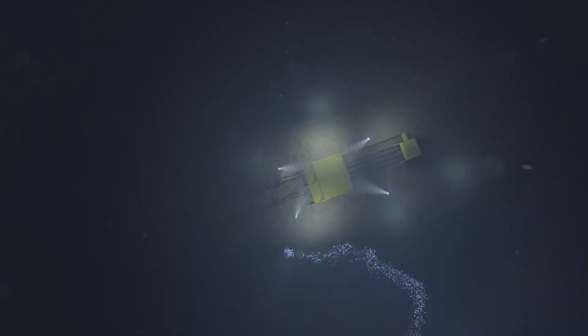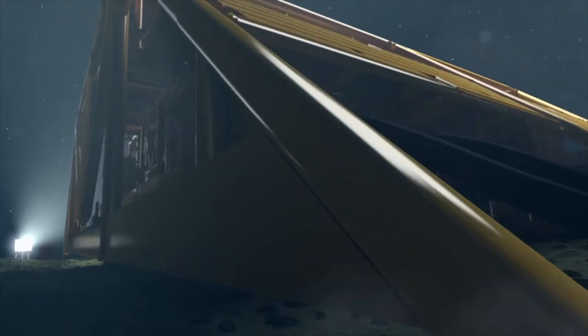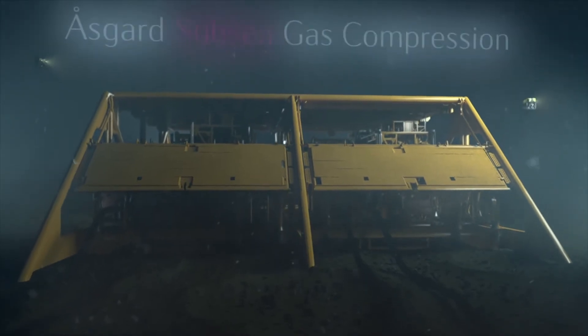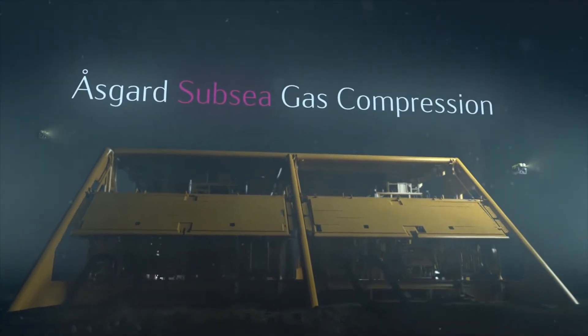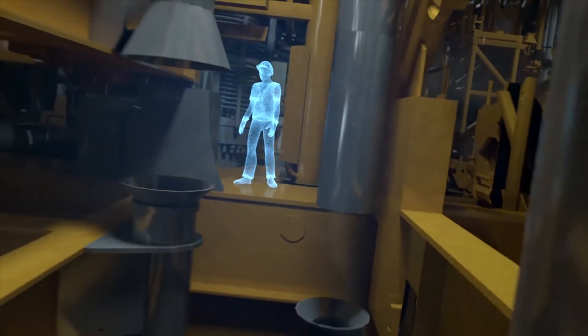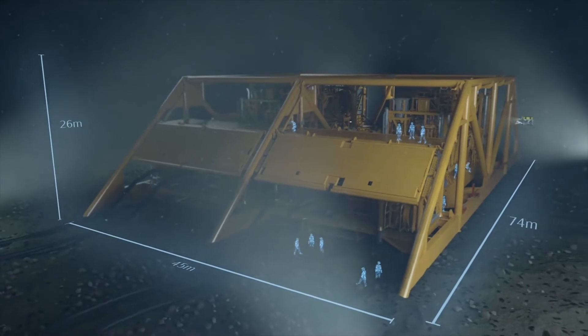300 meters below the surface, the world's first subsea gas compressor facility has reached its destination. The pioneering installation, covering an area the size of a football field, could fetch an additional 282 million barrels of oil equivalents from the reservoirs under the seabed.